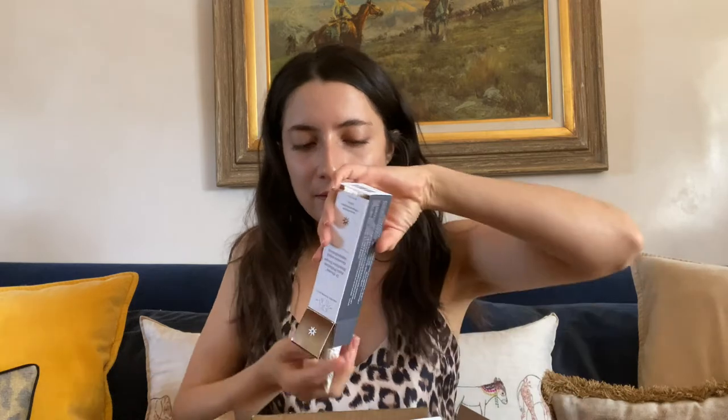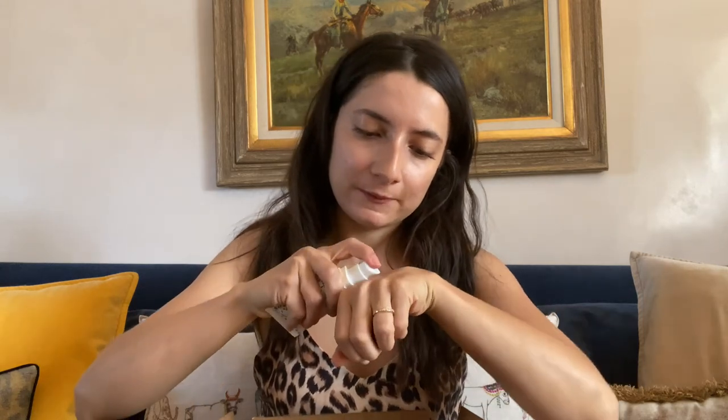I also got the Drunk Elephant D-Bronzi anti-pollution sunshine drops. It's like a bronzer. If you blend it into the high points of the face — where you'd naturally get sun — that can be really, really pretty. It has nice movement to it. And this is a big bottle — I used very little, so I think this will last a long time.